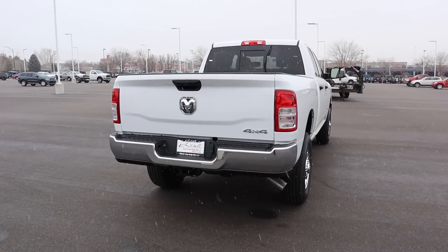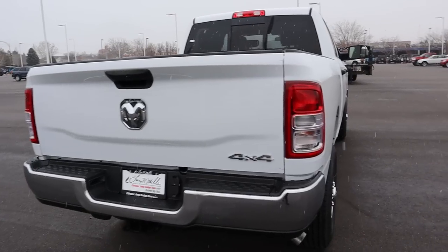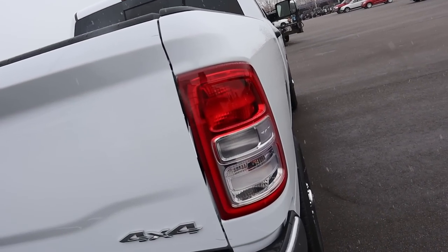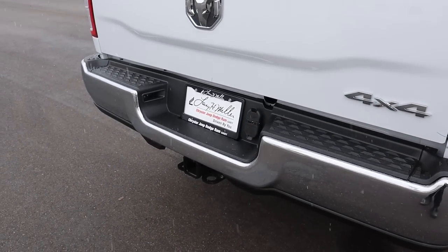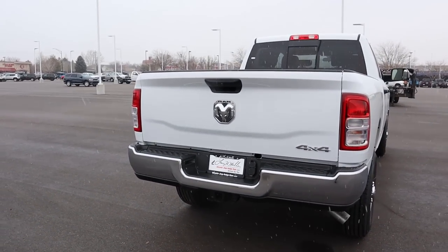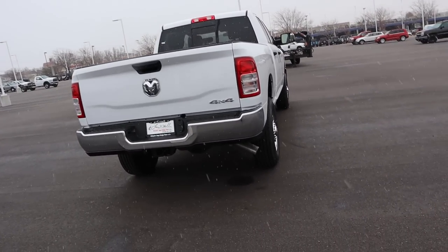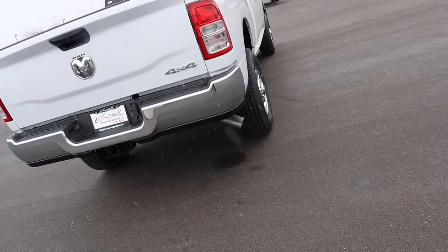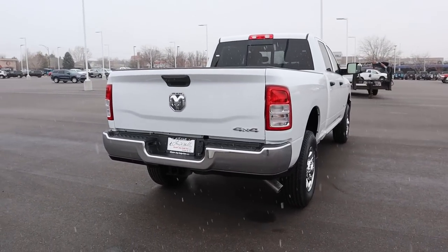At the rear end you've got chrome badges, base model taillights, and a full chrome bumper. There's a receiver hitch down below, and towing capacity on this truck is right around 14,000 pounds. The exhaust tip pops out of the side at the bottom, and that covers everything for the rear.